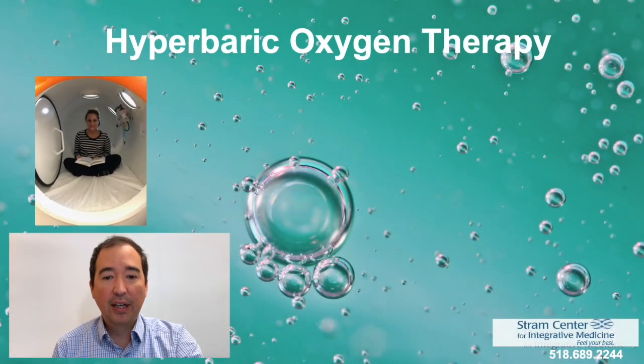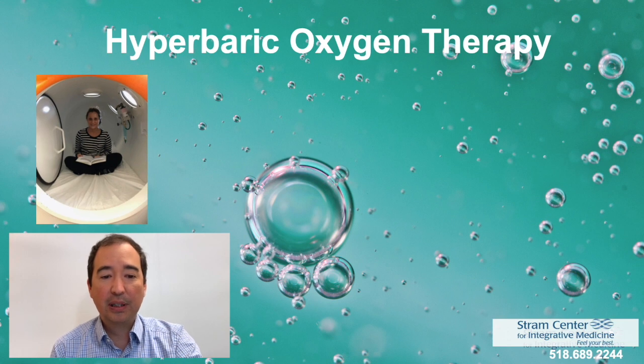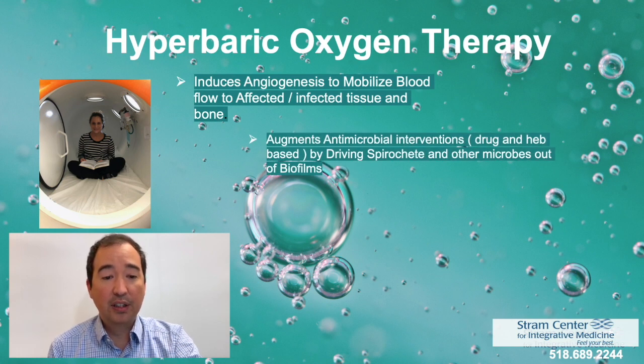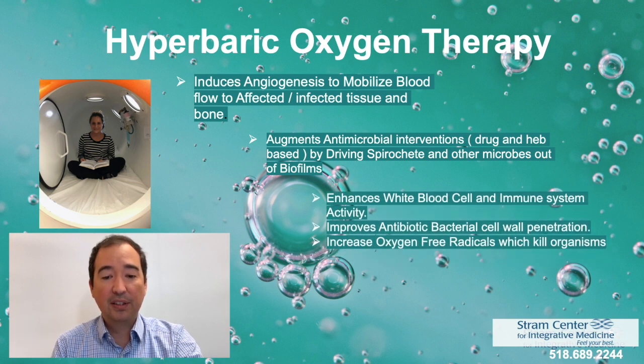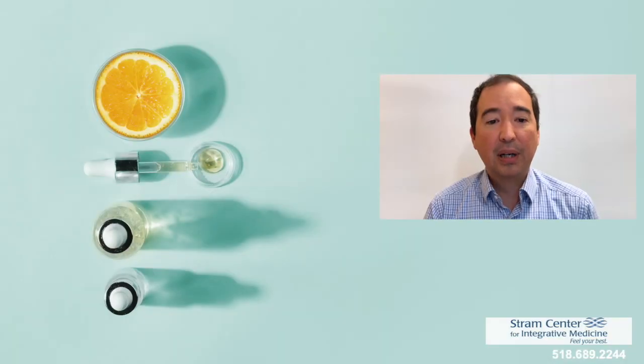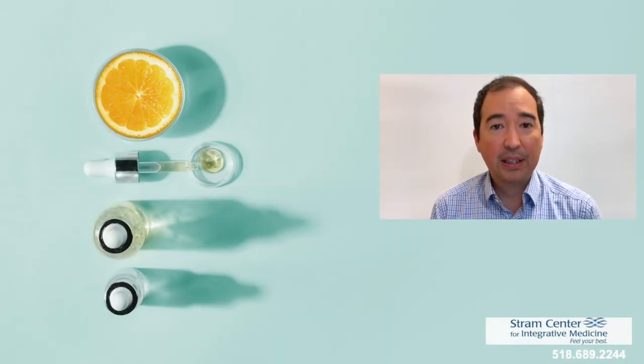Over the past couple of years, we have been utilizing hyperbaric oxygen therapy in the treatment of tick-borne illness. Hyperbaric oxygen helps to mobilize blood flow to infected tissue and bone, and augments anti-microbial interventions by driving medications further into tissue. It also enhances white blood cell and immune system activity, and increases oxygen-free radicals which kill organisms. We combine hyperbaric oxygen therapy with intravenous antibiotic therapy, IV vitamin C therapy, and other IV nutritional therapies.